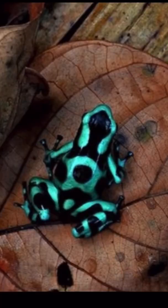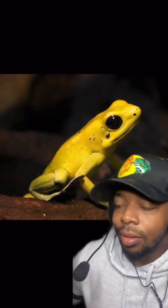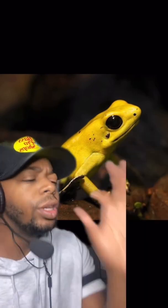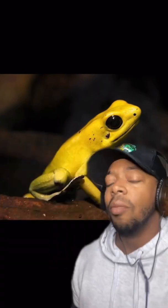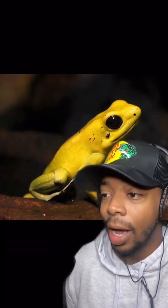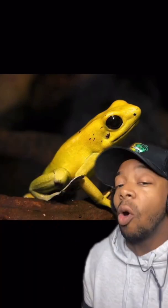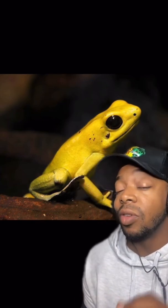Rule number one in the wild: do not touch shiny animals. Exhibit A — the golden poison frog. It's got poison right in its name. They're tiny but they hold enough poison to take out 10 men at one time. Their poison is found on their skin, so they're toxic to touch. Their poison permanently prevents your nerves from firing, which causes heart failure — you're gone in about 10 minutes, and there's no cure.